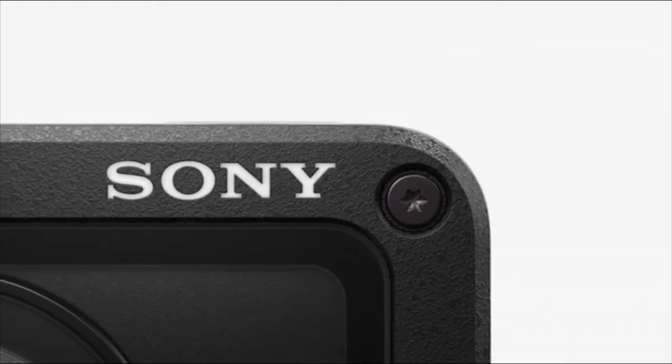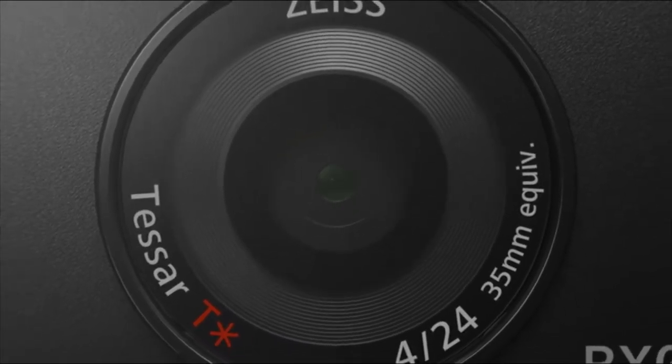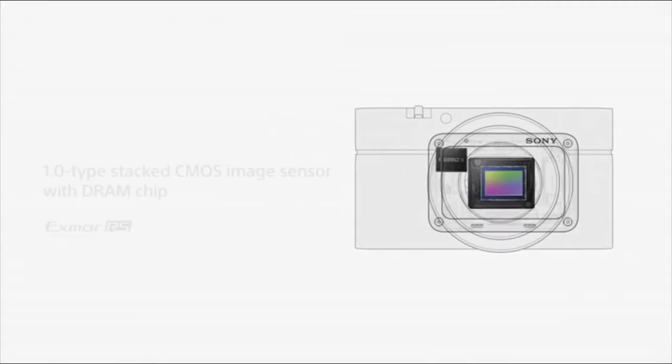Number six: Sony RX0 II. This camera is part action camera, part stills camera. The RX0 II compresses the high-quality imaging technology from the RX series into an ultra-compact, robust, and waterproof body. Its image sensor and image processor deliver sharp images and incredible 4K video that can be recorded internally.